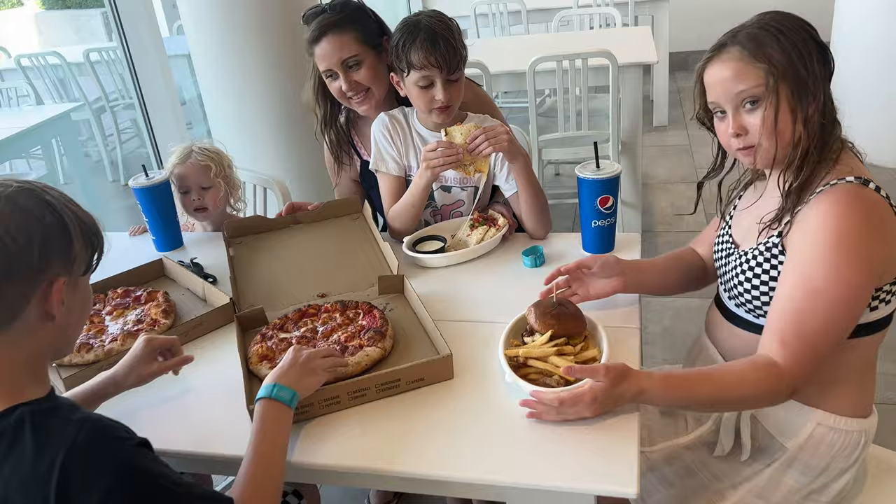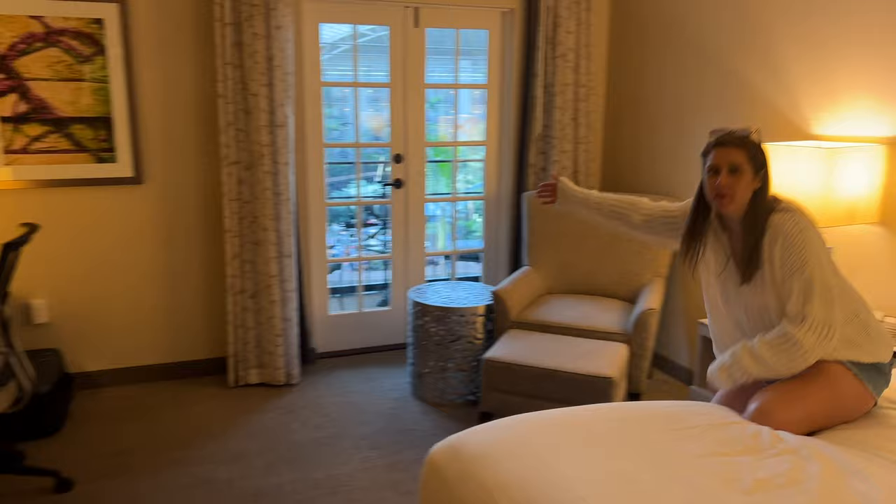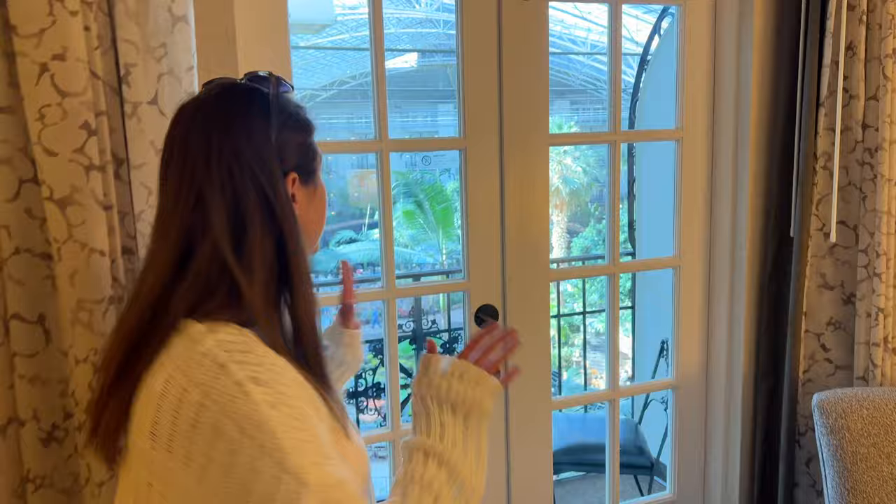So we decided to take a little break from the pool. We're probably going to head back there later, but I thought now would be a really good time to give you guys a room tour. Let's start with my favorite part, which is right out here — we have an atrium room view, which is the best. The views here are gorgeous.